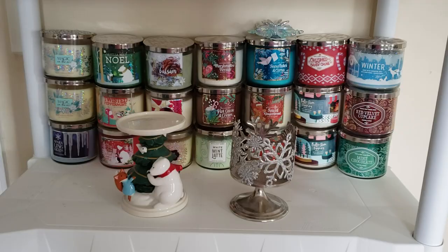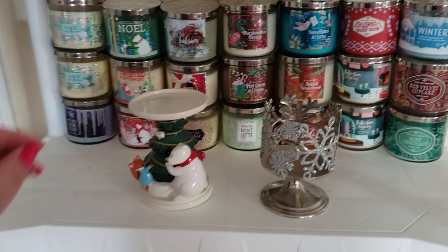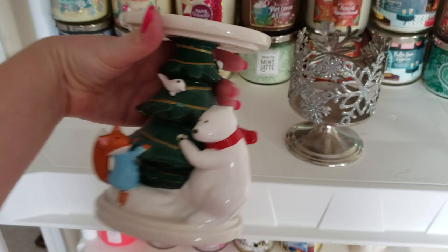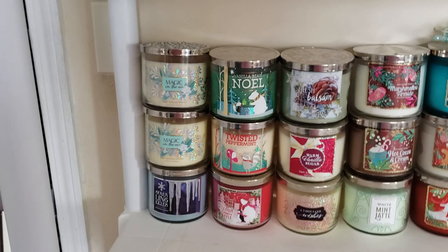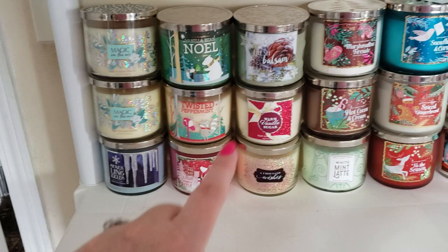Now we're onto the holiday and wintertime candles shelf. I have two more three-wick candle holders — one with a polar bear and a small animal (I got this when I worked at Bath and Body Works), and another one with snowflakes around it. On this shelf I have two of the Magic in the Air, sparkling icicles, vanilla bean noel, twisted peppermint, winter candy apple, fresh balsam, warm vanilla sugar, and thousand wishes.